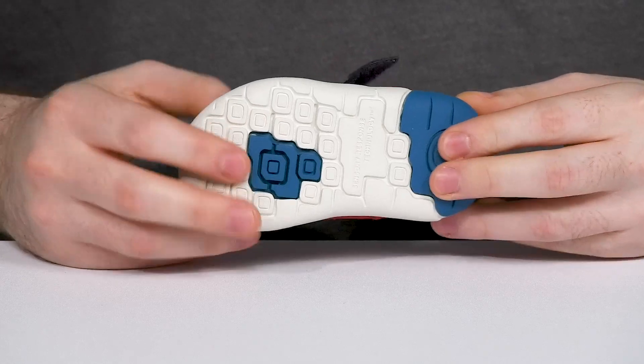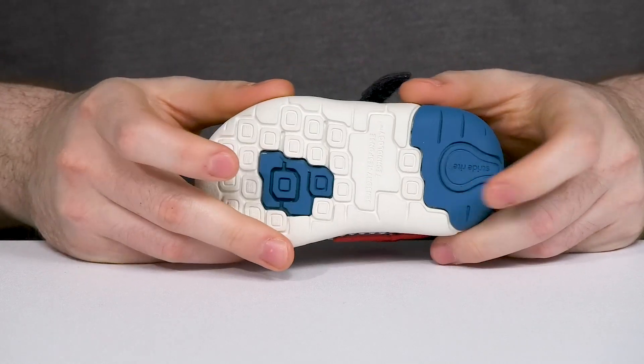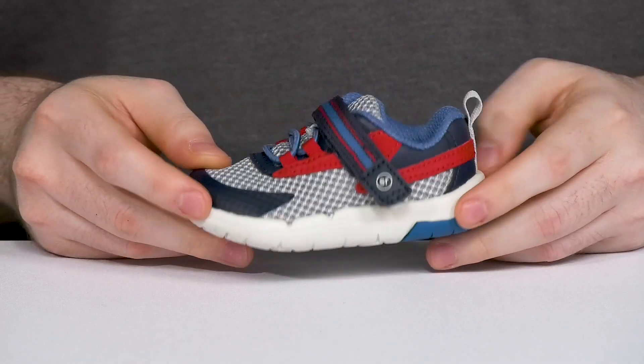Underneath it has a durable outsole made with flexible grooves to give them excellent support as they take those first bounding steps.